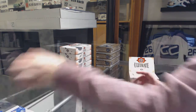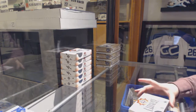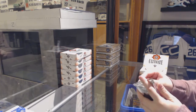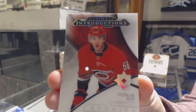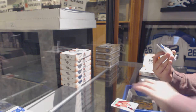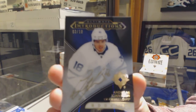Pretty good start, I think. We've got an Introduction for the Carolina Hurricanes, Nicholas Roy. We've got an Introduction auto, number 210 for the Toronto Maple Leafs, Andreas Janssen.